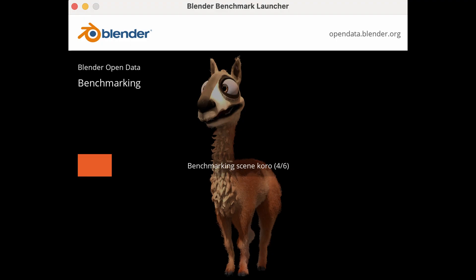I'll talk more about Puget Systems later in the video. Let's jump into Blender. Note that the Blender benchmarks are measured in seconds, so the lower score is the better score. The first scene I'm going to show is Coral,